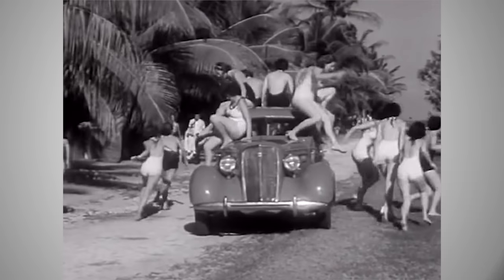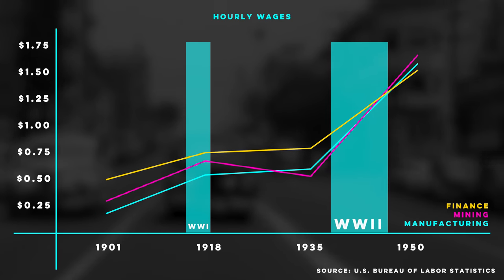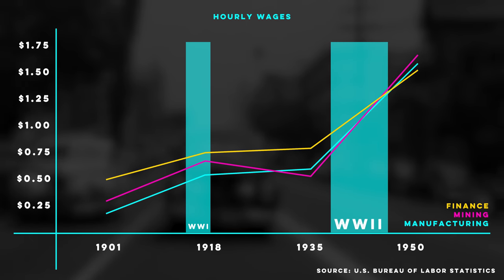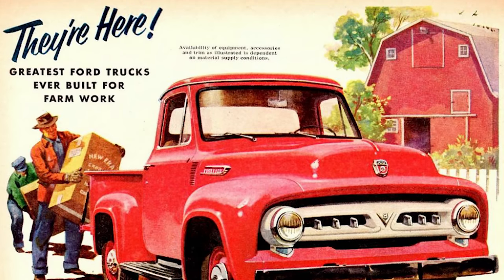Fast forward to 1950 and America is doing great. The post-war economic boom doubled and even tripled wages compared to 1938. Adjusted for inflation to today's money, the median income in the U.S. was around $52,000 a year. In 1950, the base model F-100 pickup would set you back around $1,300, or about $14,000 today. That's a great deal for a brand new Ford F-Series truck.